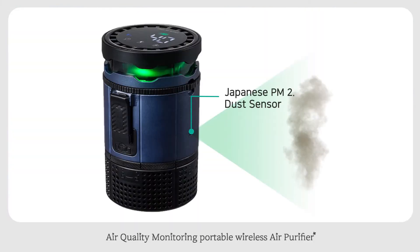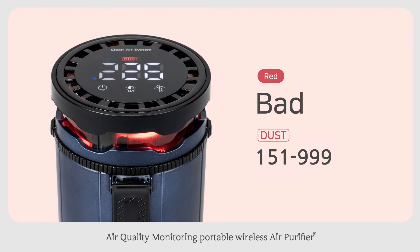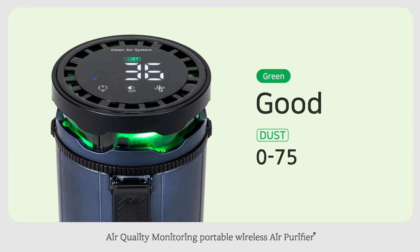The Sharp PM 2.5 dust sensor monitors air quality. 151 to 999 is bad, 76 to 150 is moderate, and zero to 75 is good.